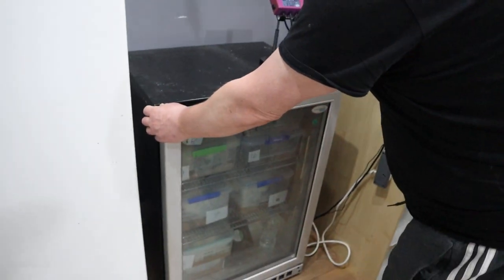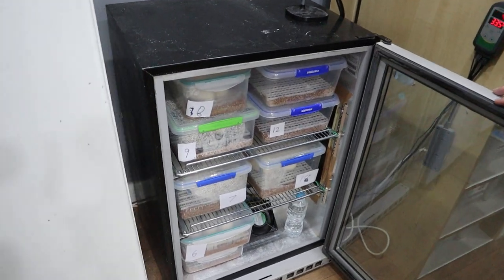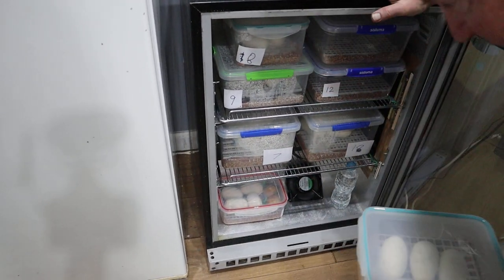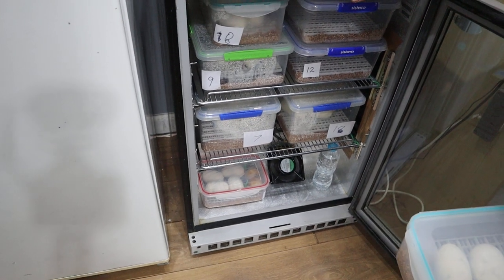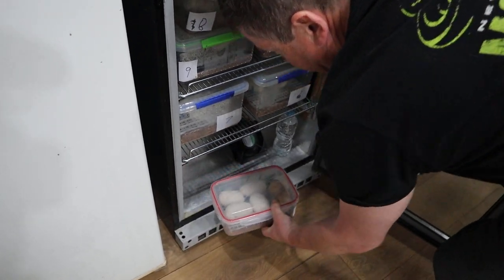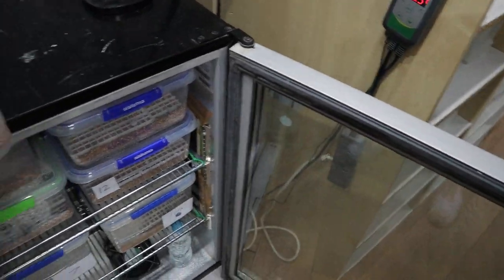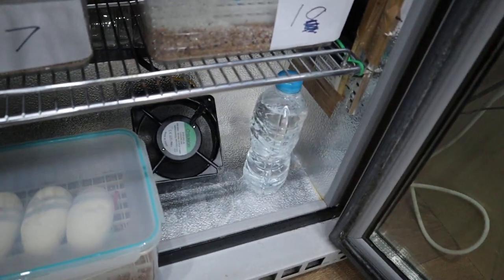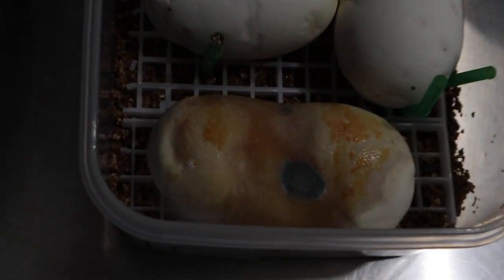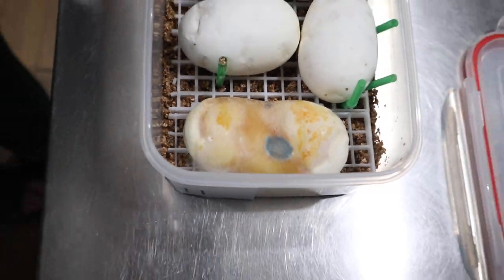By the way, Jared, I want to show you in this incubator there is one egg that's going bad — you might want to pull it out. You can see there's one egg there with an unusual colour, so we'll get rid of that. I'll just get my gloves on.